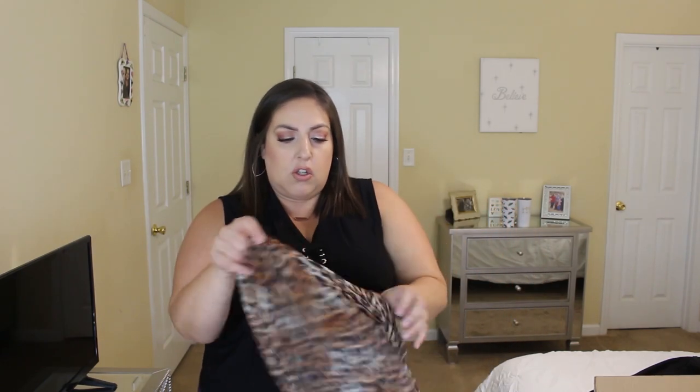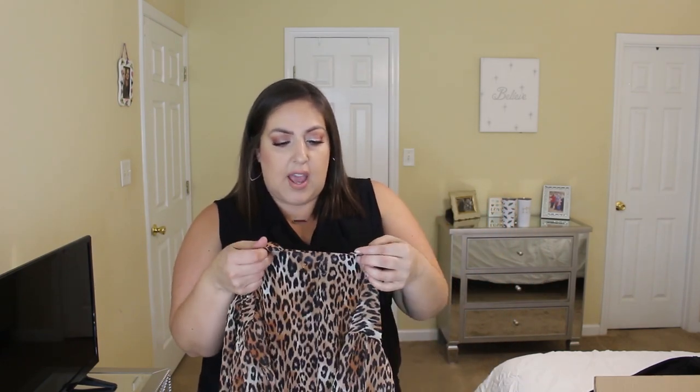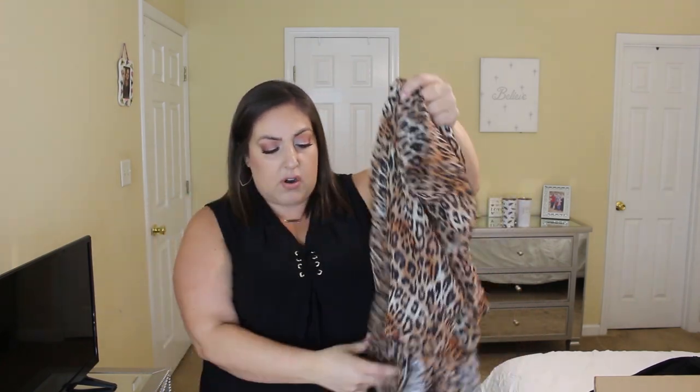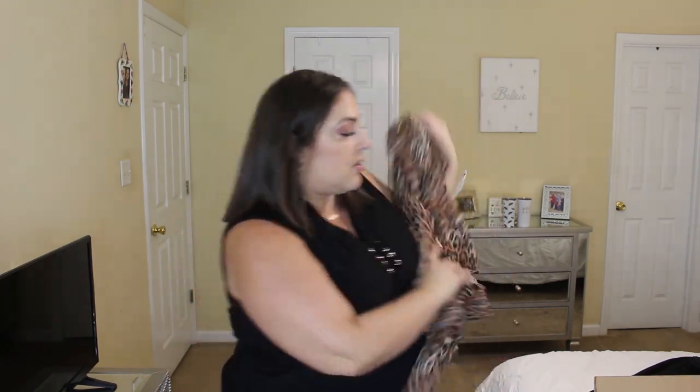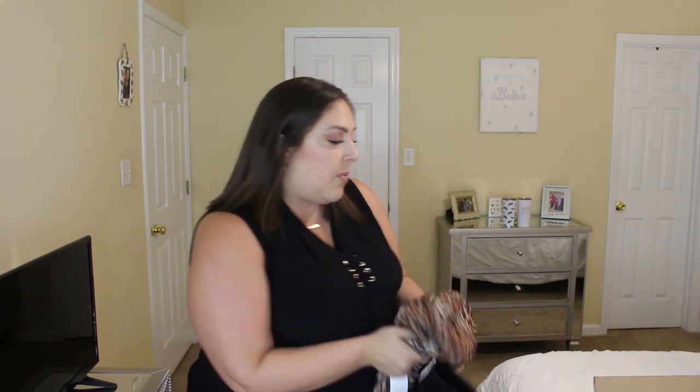I need to go change my bra, but this is the leopard print shirt. It says Fashion to Figure and does not have her name on there, and neither does the tag. So this was $44.95 in size 3. I got the jeans in a size 22 and these were $49.95. And of course there was a 25% off coupon code, so I got 25% off everything. I spent $432.95.